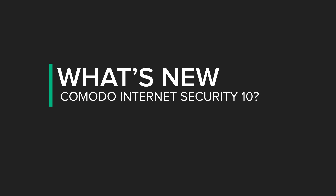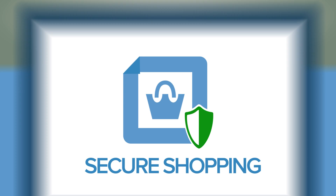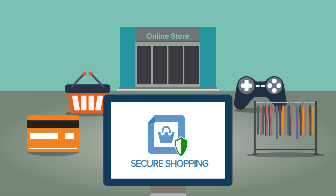What's new in Komodo Internet Security 10? Secure Shopping. Komodo's new Secure Shopping feature finally delivers true security for online banking and shopping.